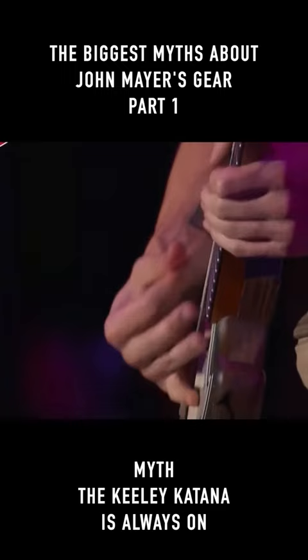Head over to my channel for a full breakdown of how John Mayer uses the Kili Katana, and subscribe for more John Mayer gear and tone content.